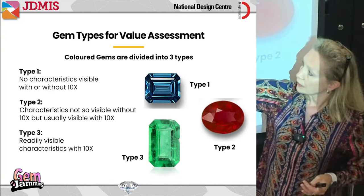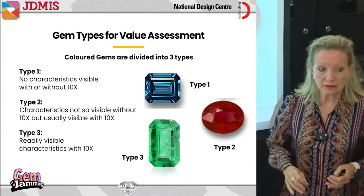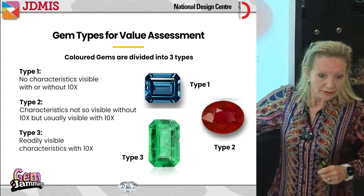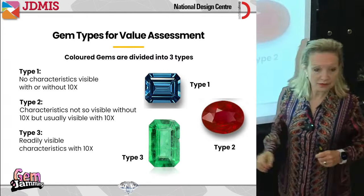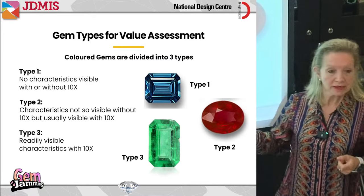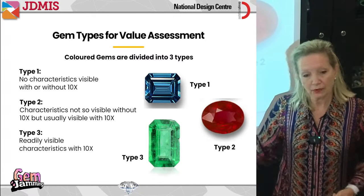A Type 2 gem — you can't see anything with your naked eye, but the minute you pick up a loupe and use magnification, suddenly you see things inside. Then we have Type 3: with or without magnification, you can see things happening inside the material. These three designations make a big difference, but we have to be careful never to compare a Type 1 with a Type 3.